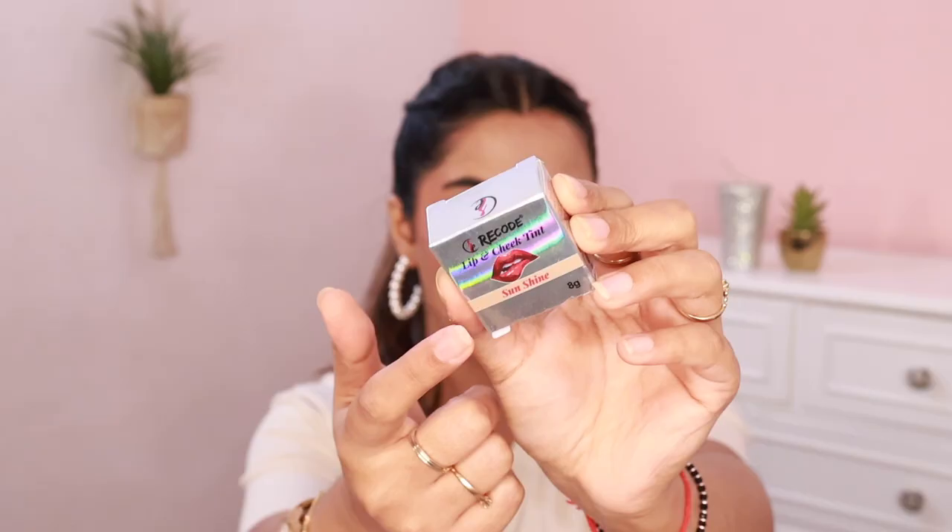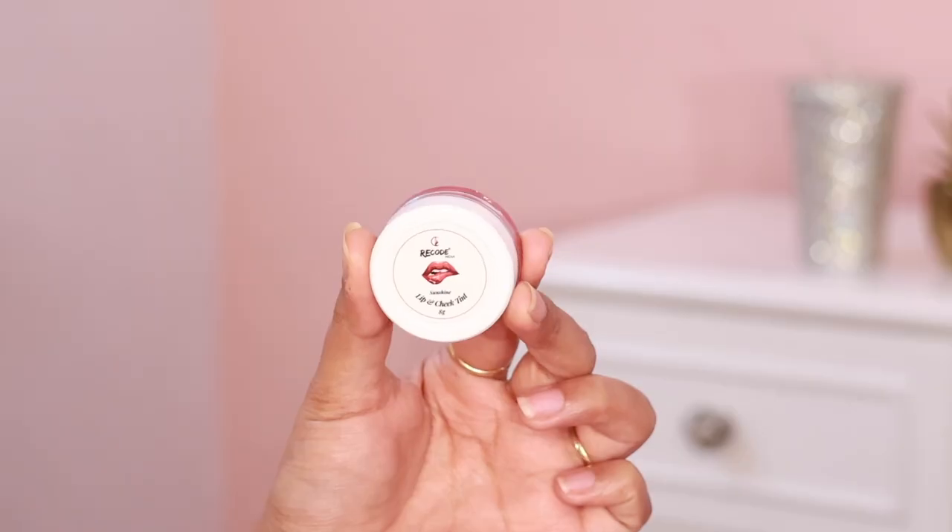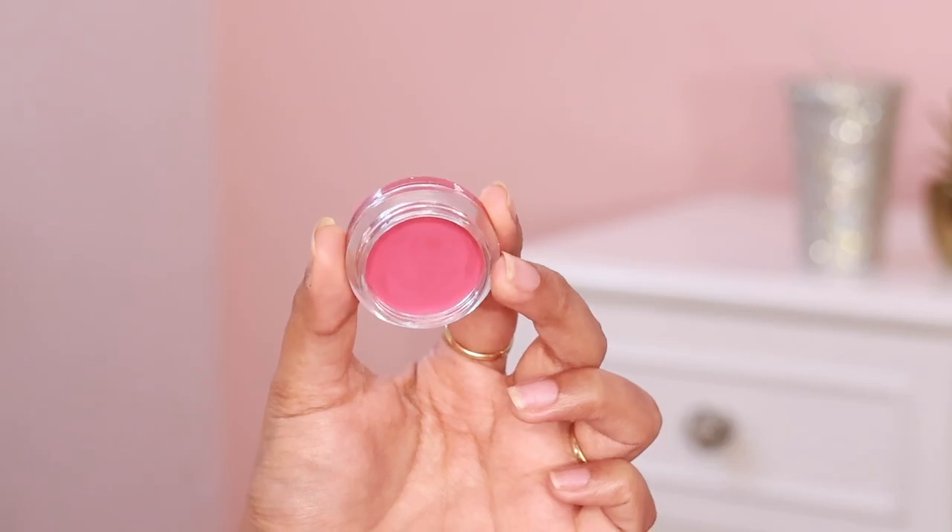After that, we have the lip and cheek tint from Recode. The shade is called Sunshine — it's a mauve pink shade. The MRP is Rs. 495 and I got it for just Rs. 123. It has jojoba oil which will moisturize your lips. I put it directly on my lips — it's very pigmented, quite opaque, and blends really nicely. It's a soft matte finish and a very nice product.